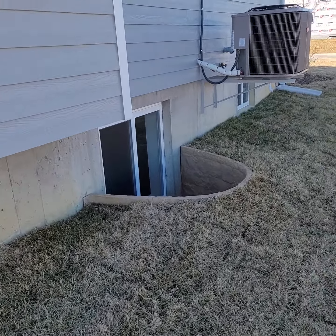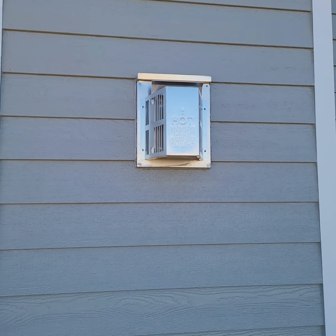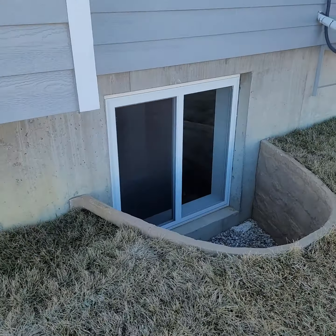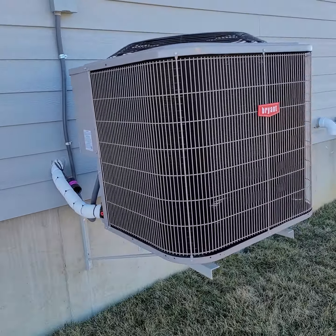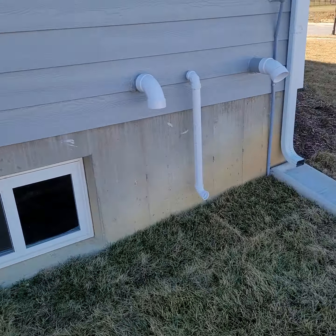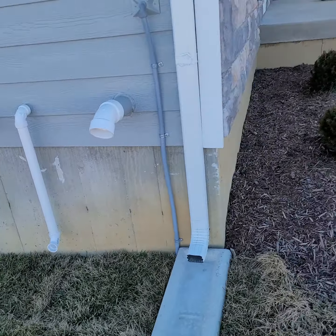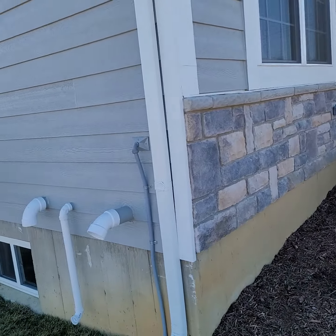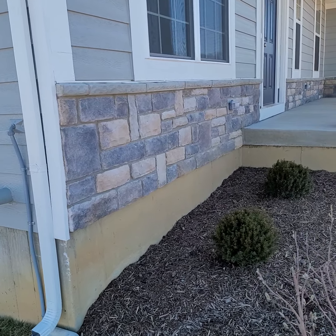This is the exterior of the fireplace, this is the egress from the basement, your AC unit — all brand-new Bryant. Another window, then you have your exhaust vents, probably from your washer and dryer or furnace, and again the stone faux-stone front.